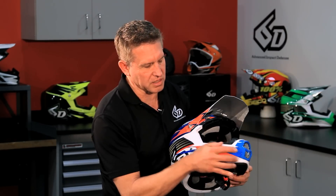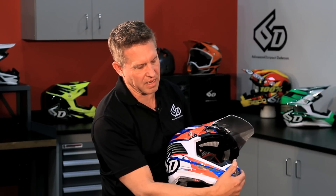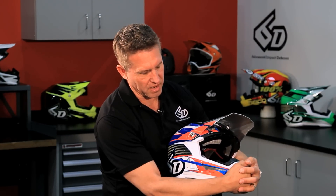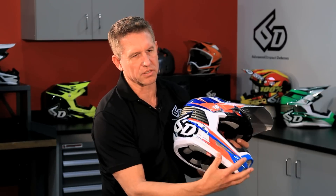The chin bar design works as a big spring in the event of an impact. Basically, the flexure in the front of the helmet, if you were to have a face-plant type accident, also helps mitigate and manage the energy transfer into the helmet.